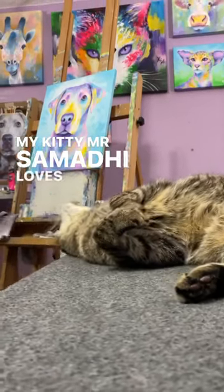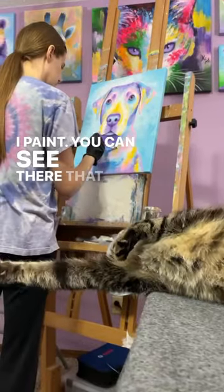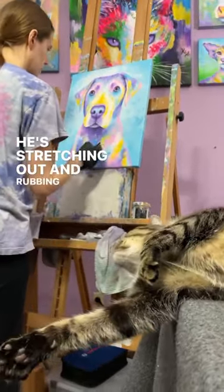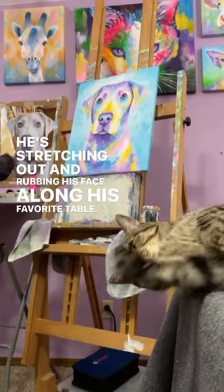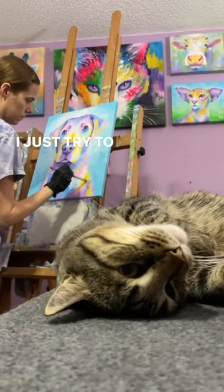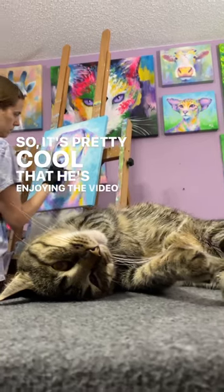My kitty, Mr. Samadi, loves to hang out with me in my studio while I paint. You can see there that he's looking really cute today. He's stretching out and rubbing his face along his favorite table. A lot of times he hides from the camera when I'm painting or whenever I just try to video him, so it's pretty cool that he's enjoying the video today.